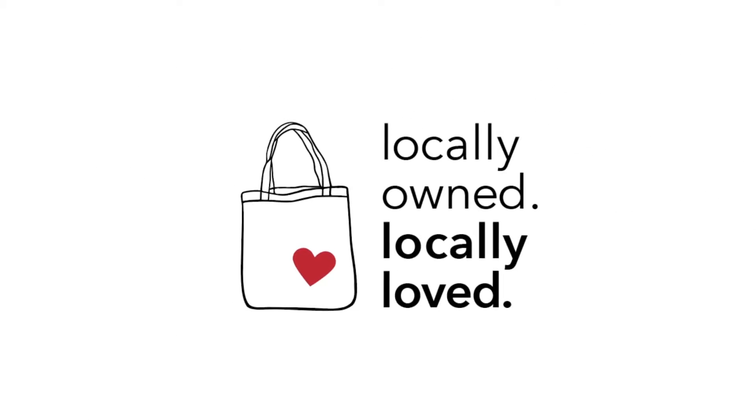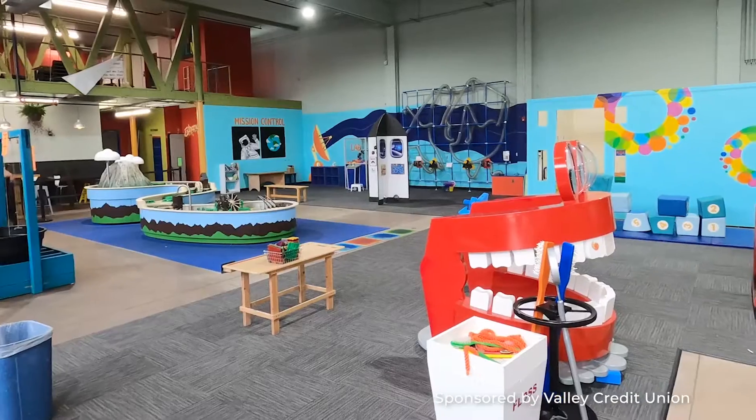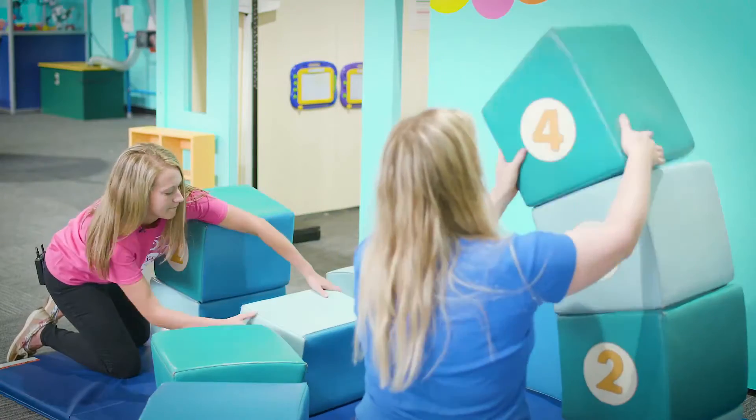We're here today at the Wisewonders Children's Museum to let the world know how awesome it is and what a gem it is for Billings — the availability to have kids come down and play and learn and be very interactive. Wisewonders is like a true grassroots awesome community endeavor.